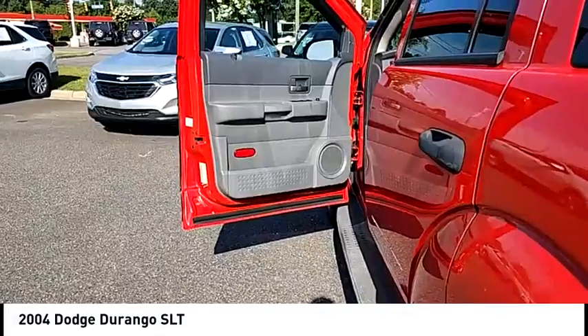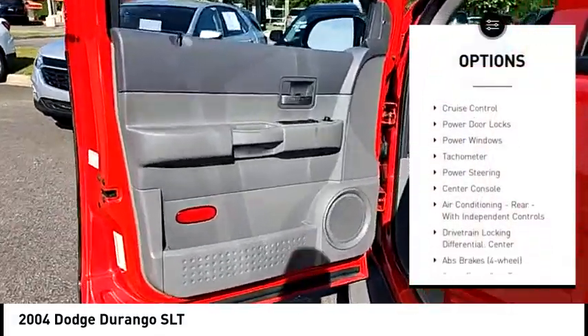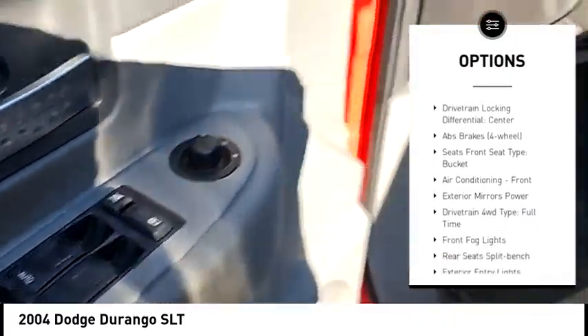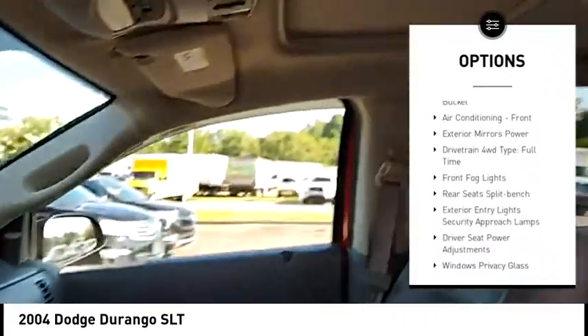Here are some of this vehicle's great options: fog lights, power brakes, cruise control, power door locks, power windows, tachometer, power steering, center console.